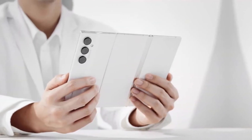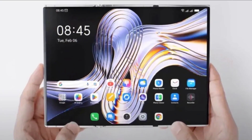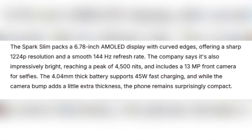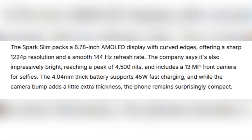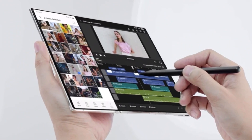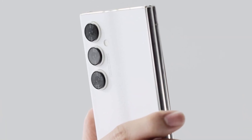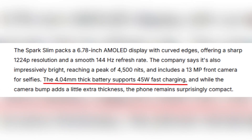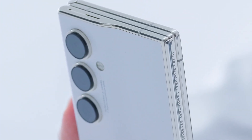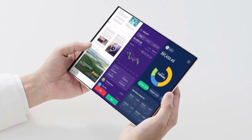If history is any indication, many concept devices don't always make it to production. For example, Tecno's ultra-thin tri-fold phone from last year was an exciting reveal, but it never became a commercially available product. Still, the specifications of the SparkSlim are impressive. It features a 6.78-inch AMOLED display with curved edges, offering a 1,224 resolution and a smooth 144 Hz refresh rate. The screen is also said to be incredibly bright, reaching a peak of 4,500 nits. The 4.04-millimeter thick battery supports 45-watt fast charging, and while the camera bump does add some thickness, the phone remains impressively compact overall at just 5.75 mm thick.